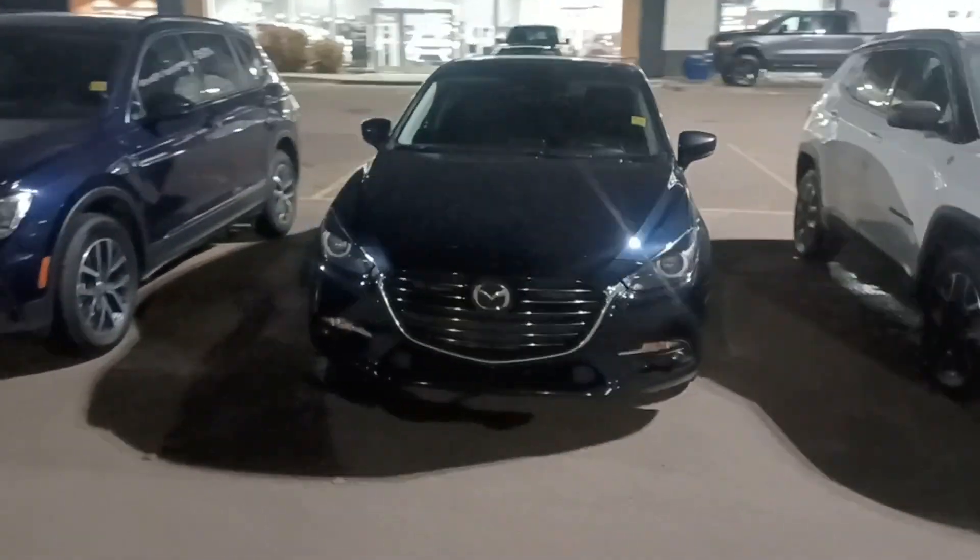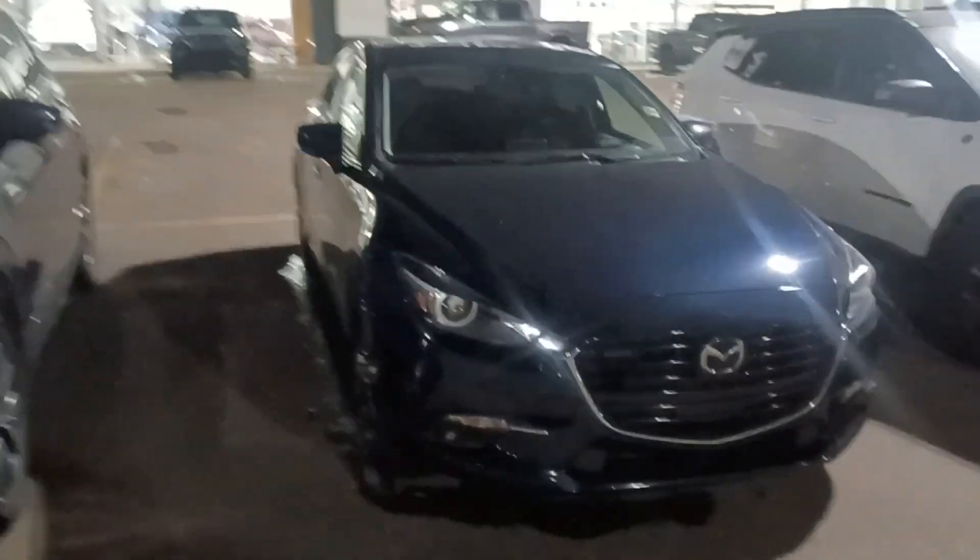Hi Sharon, I'm Nizar from Sherwood Dodge. I have this 2018 Mazda 3 Sport here. It comes with leather interior, power windows, power locks, a big screen, and heated seats.